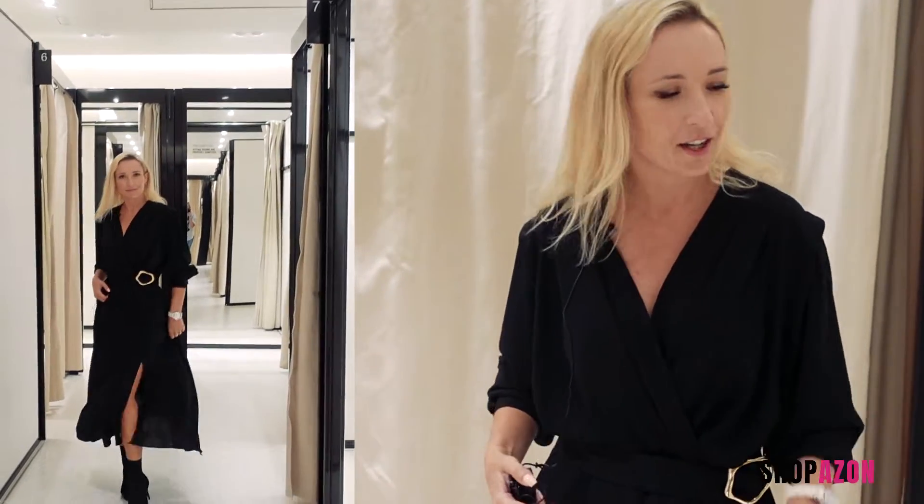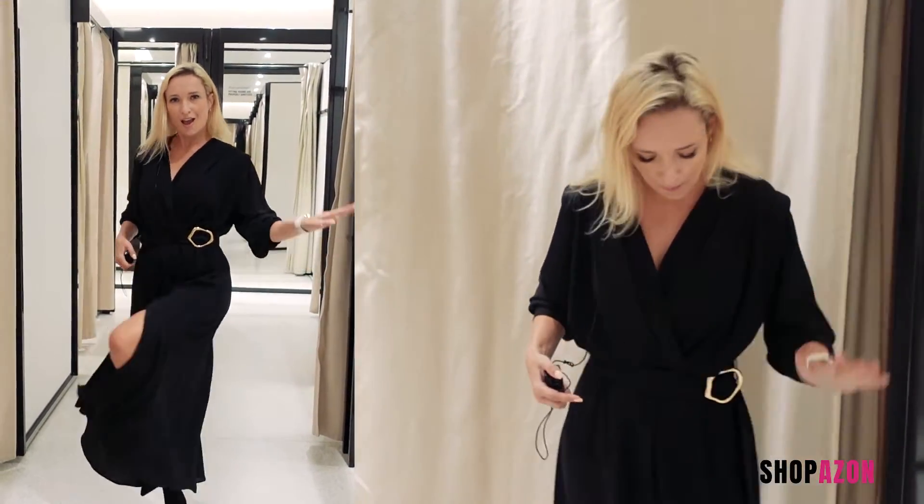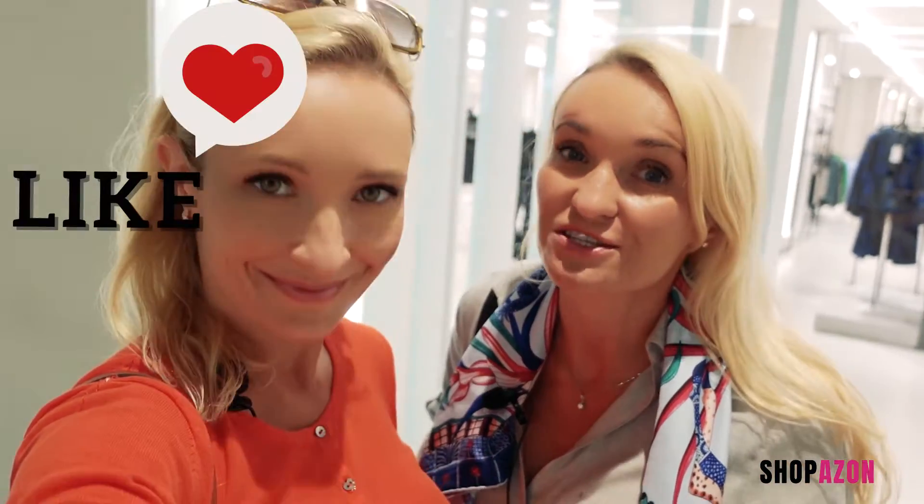The flowy belt dress is the showstopper — you put it on and instantly feel confident. There's a perfect belt that makes a really nice touch, it's elegant, flowy, has a split, and the cut would suit anyone. Highly recommended, and it can be worn all year round. It's not 10 out of 10 — it's 12 out of 10. As you can see, it's always possible to find something very nice in Zara.